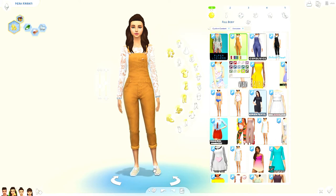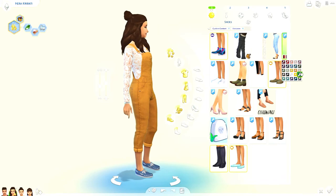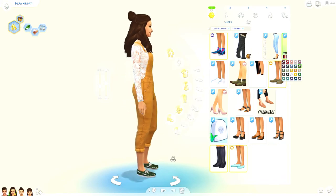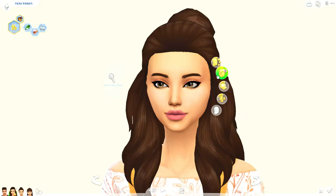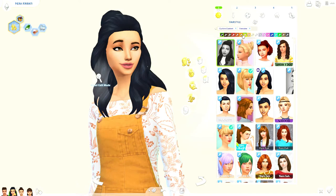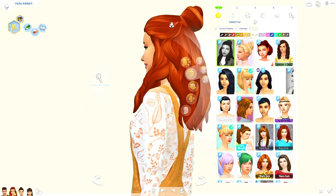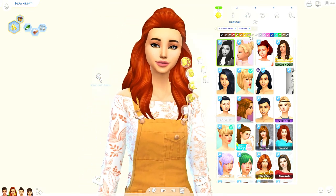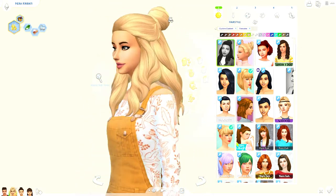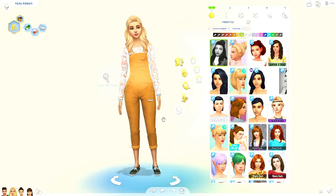Her shoes are these little boat shoe recolors. They come in a ton of different colors and I really like them. Let me also go back and show you some different colors of the hair — here it is in brown, in black, in red. It looks so pretty in every color. Here it is in blonde — how beautiful! I love it.